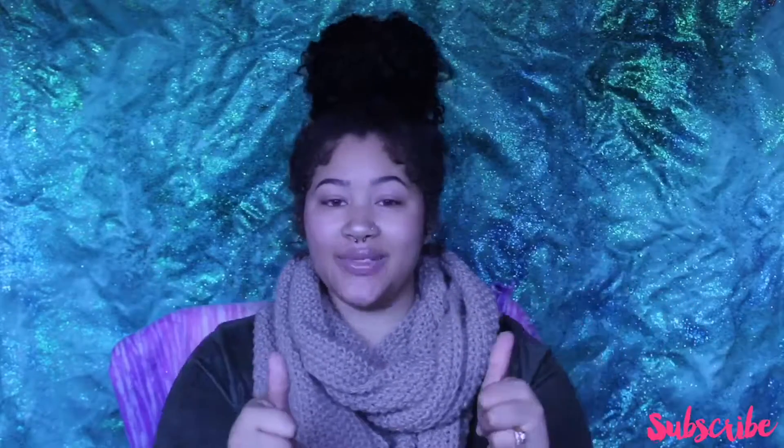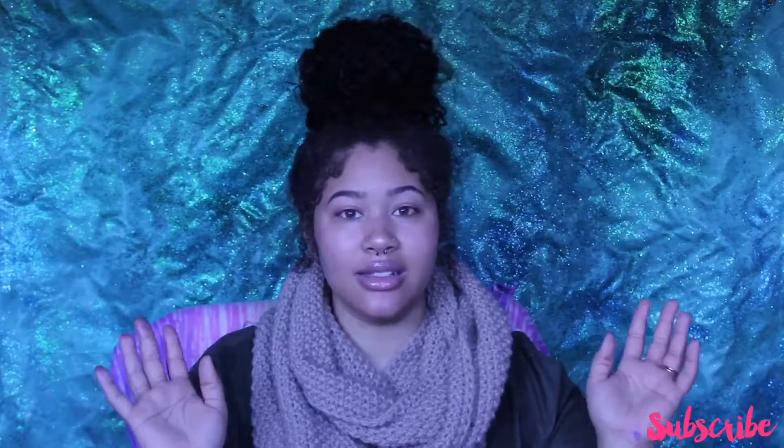I'm going to need y'all to like this video and subscribe to my channel. Then after you subscribe, go to the BoxyCharm website — I will list the link below — and just subscribe, it's only $21. Thank you guys for tuning in to another video. I kind of like doing an unboxing so maybe I'll do one in the future since I do get BoxyCharm once a month. Look out for those videos and don't forget to check out some of my other videos on my channel. Bye honeys, I'll see you next time!